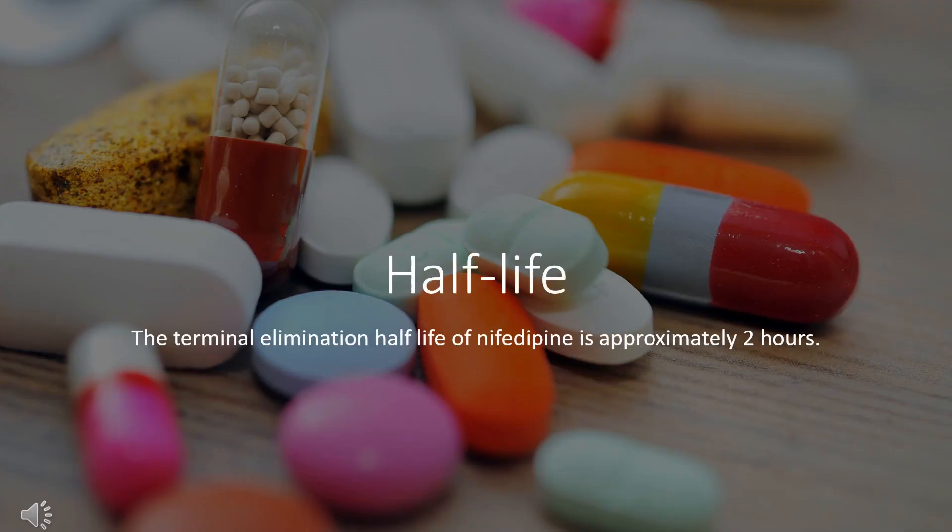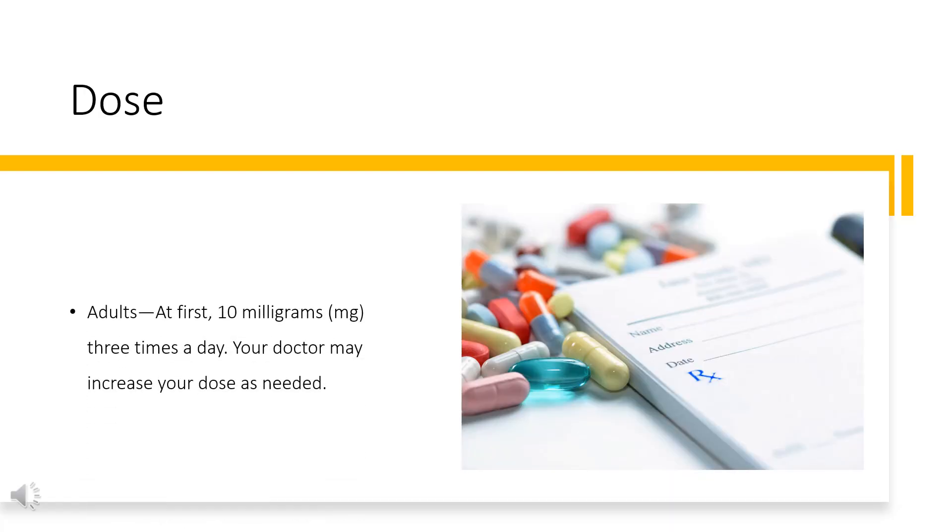Half-life. The terminal elimination half-life of nifedipine is approximately 2 hours. Dose. The dose of this medicine will be different for different patients, for treatment of chest pain or high blood pressure.